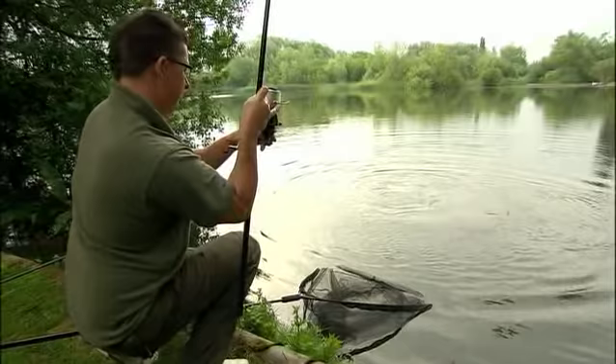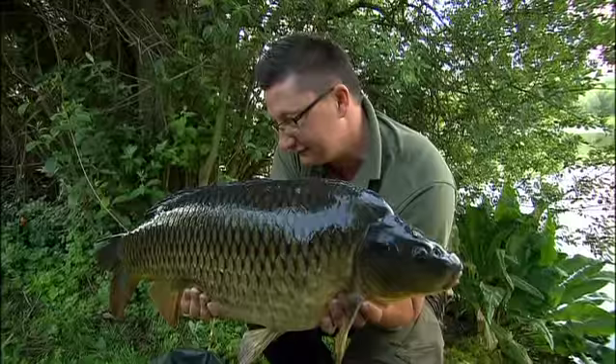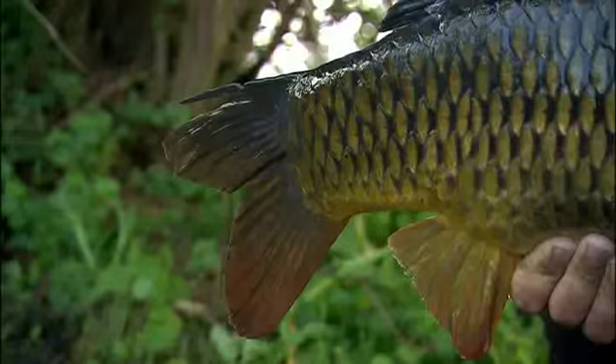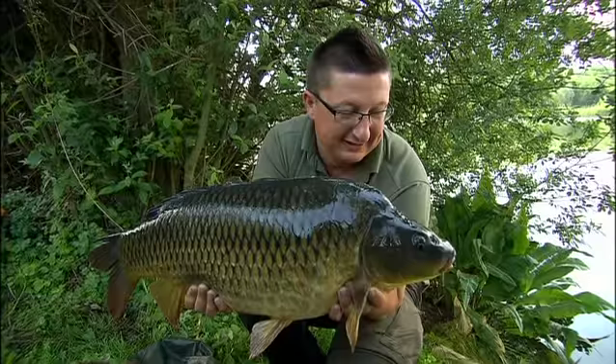Come on - in you get. Got him! Wicked, excellent. Look at that - what a stunning, stunning common carp. 18.5 pounds. Like an absolute wood carving - the clear water here and the weed is turning these fish as dark as they can get. Just a joy to catch every single one. So let's get this fella back and then go and see Steve in his swim.